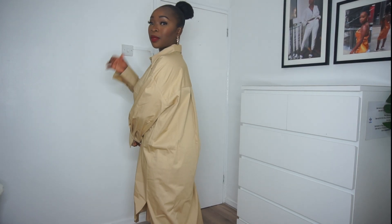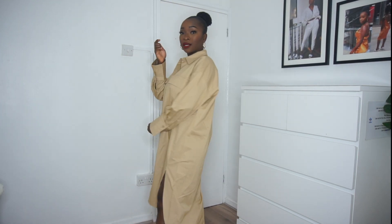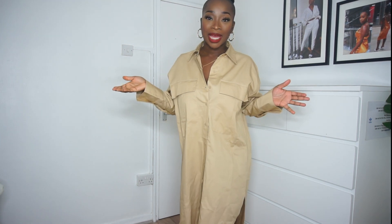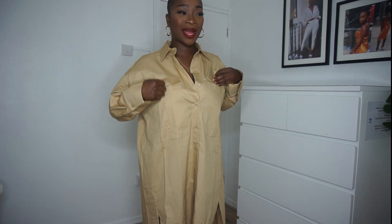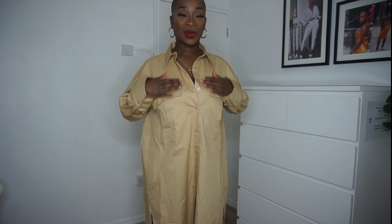Long story short, this has to go back because I just don't know how I would wear it. From the back it's not too bad, but I just don't know — it's a bit too much out of my comfort zone. This is determined as a no.